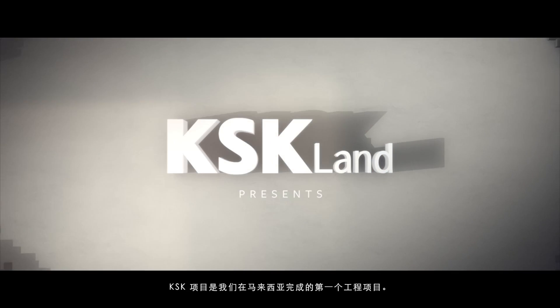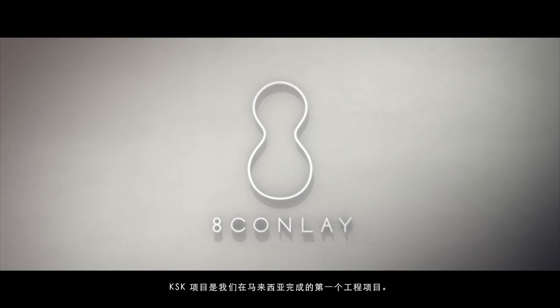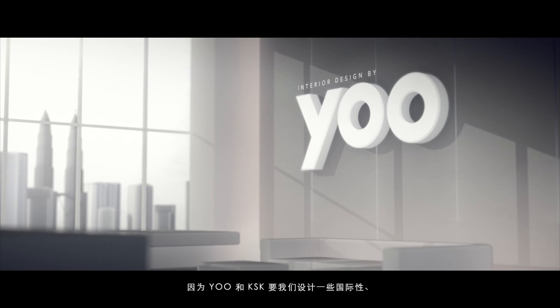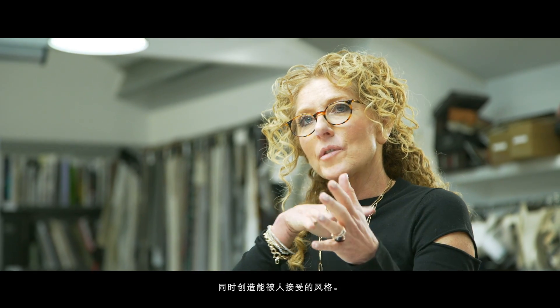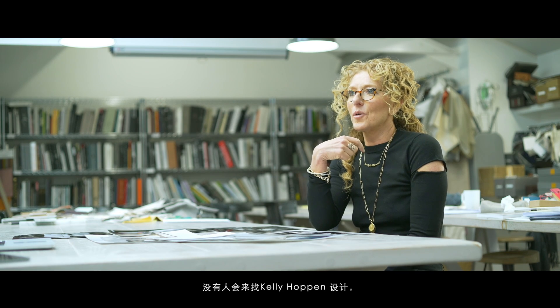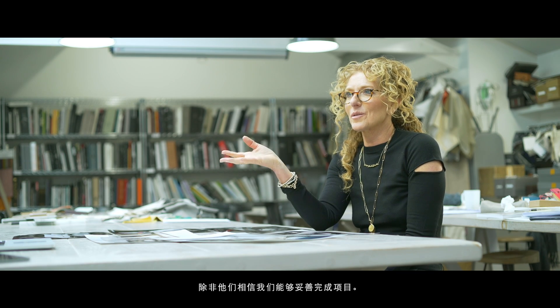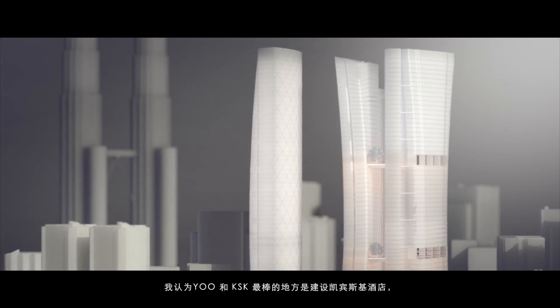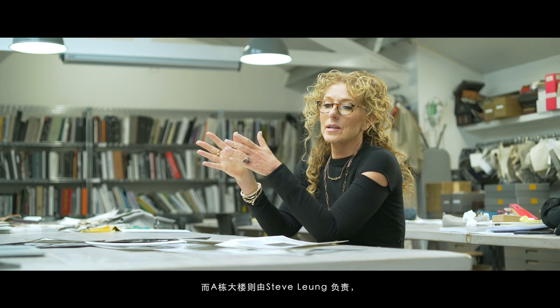The KSK project is the first project that we've done in Malaysia. It felt right for us to be doing this project there because you and KSK wanted us to bring something international, but creating something that was accessible. Nobody would come to Kelly Hoppen unless they believed that we could do the project correctly. The great thing about you and KSK is that you've got the Koplinski Hotel and they will service the apartments. We've done Tower B and Tower A is done by Steve Leung, who I've worked with many times before.